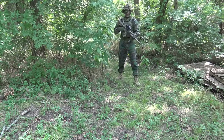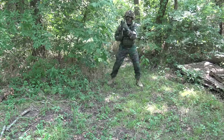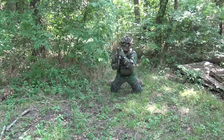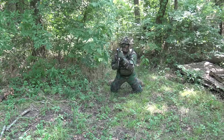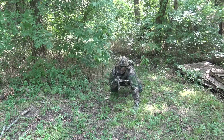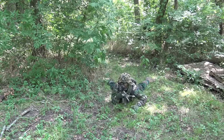The next technique is called the point-post sprawl. Same as before: run up, plant both feet, drop to your knees — except this time instead of driving the buttstock into the ground, point your weapon, post your support hand, then sprawl, bringing yourself down into a firing position.